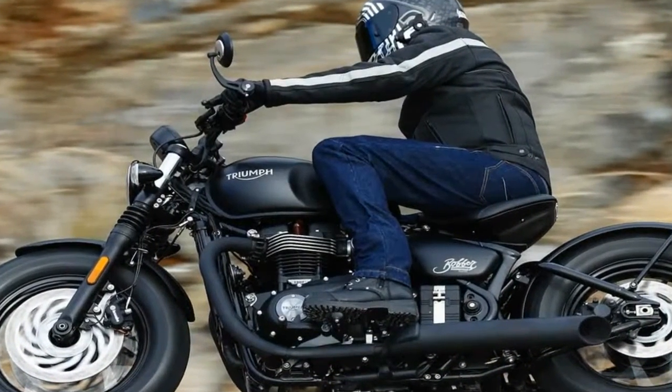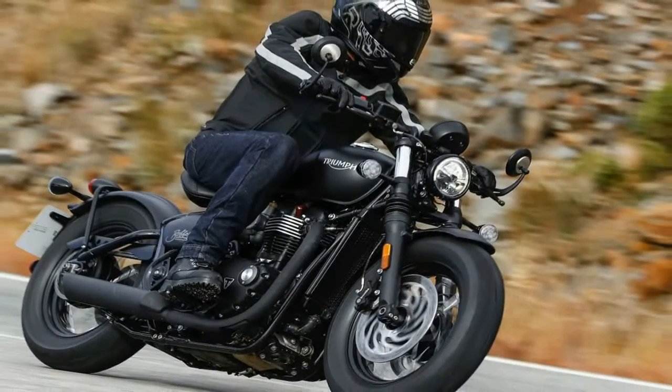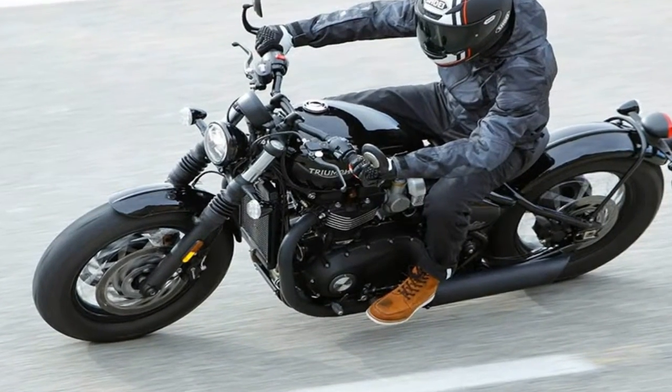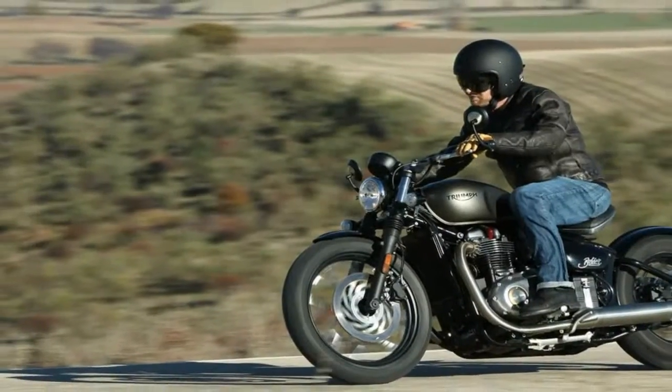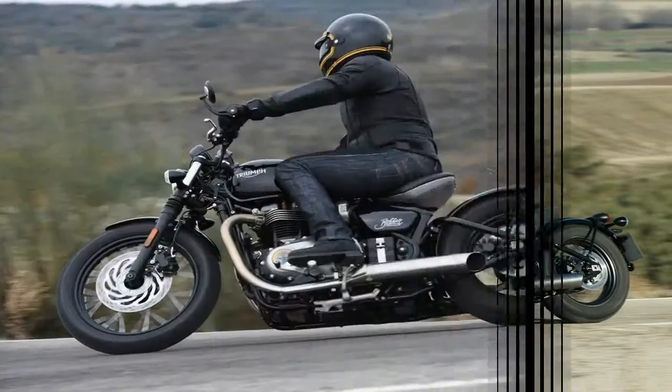Fork tube diameter got boosted from 41mm up to 47mm, and they run in the traditional right-side-up configuration, but the Showa struts come with fixed damping values and no adjustments whatsoever — marginally disappointing, but not at all surprising.